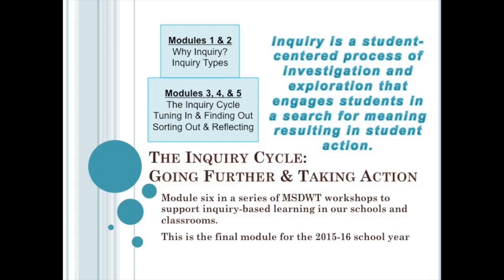After today's module, we should all have a better understanding of how the inquiry cycle can support our district definition of inquiry: a student-centered process of investigation and exploration that engages students in a search for meaning, resulting in student action.